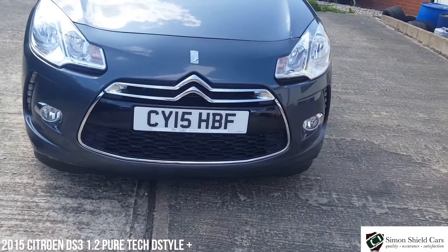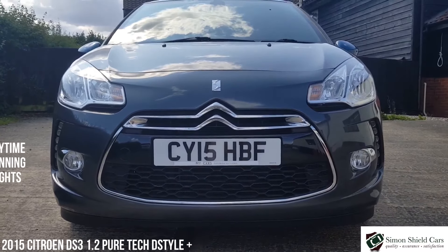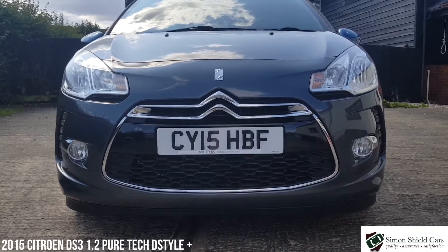On the front here, as you can see on the sides, we've got the daytime running lights — the little LED daytime running lights down the sides. Which is nice, really stylish these.